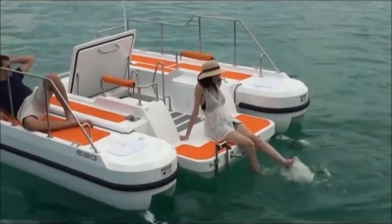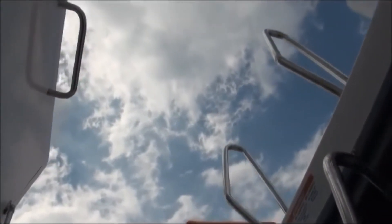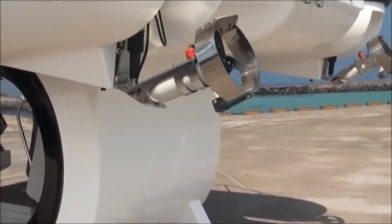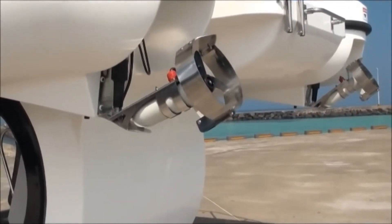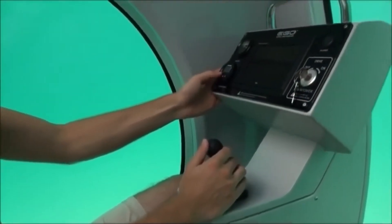The submarine is also equipped with a high-tech navigation system that includes a GPS, depth gauge, and a sonar system that can detect any obstacles in the path. The Ego SE 450 is powered by a set of rechargeable batteries that provide a range of up to 10 hours of continuous operation, depending on the speed and depth of the trip. The submarine is also equipped with an emergency system that includes backup power, communication, and air supply, ensuring the safety of passengers in any situation.